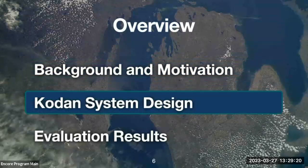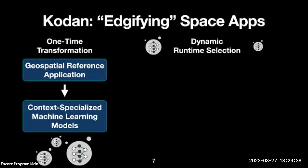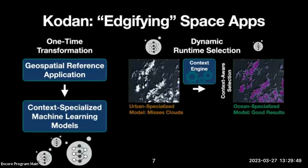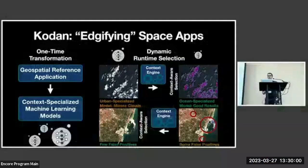Moving into the CODAN system design: CODAN addresses the computational bottleneck in space. It starts with a one-time transformation step which creates a filtering application from existing reference software. At runtime on orbit, CODAN dynamically selects software optimizations to filter sensor samples within the soft deadline. For a tile sorted into an ocean context, CODAN selects an ocean-specialized model; for an urban context, it selects an urban-specialized model. CODAN modifies these reference applications using a collection of techniques with the goal of meeting the soft processing deadline.